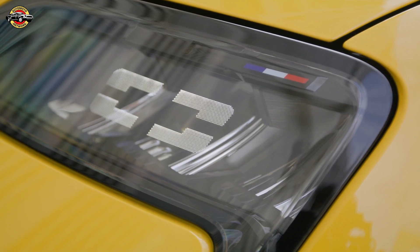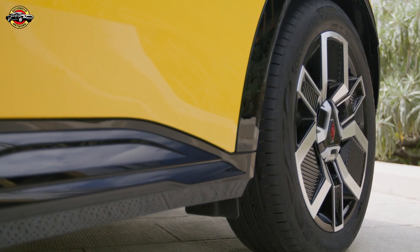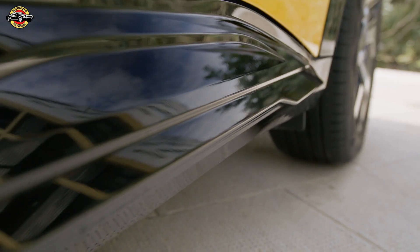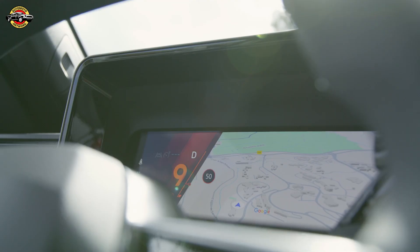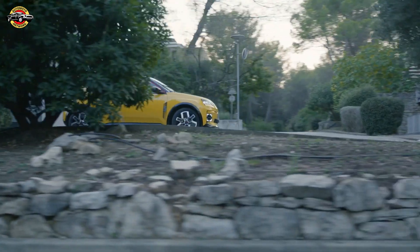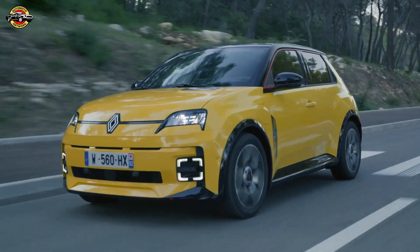The Renault 5 E-Tech Electric isn't just a car — it's a symbol of Renault's future, blending iconic design with cutting-edge electric innovation. If you're looking for a car that's fun, efficient, and packed with tech, all while being eco-friendly, then this is the one. It's made for the future and it's ready to steal your heart. Thanks for tuning in — don't forget to like, comment, and subscribe for more in-depth reviews and test drives. This is AutoMoto Network, and I'll catch you in the next ride.